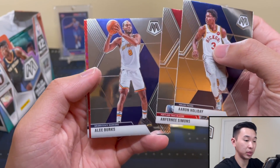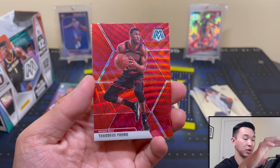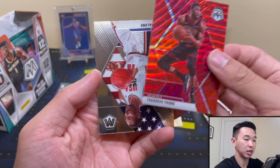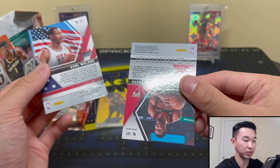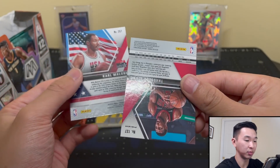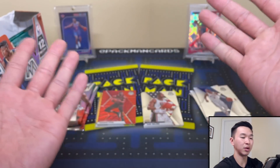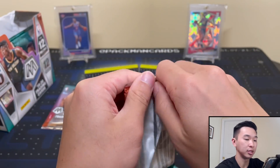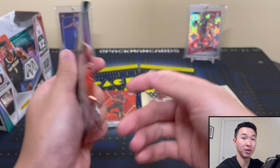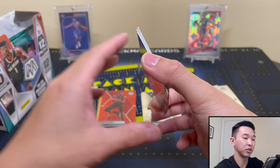We got Alec Burks and Thaddeus Young red waves — so right now we've gotten two parallels in two packs. Carl Malone as well. I'm really only looking closely at these first four packs since those are the ones potentially affected by the damage. That corner is a little messed up on the Thaddeus Young, but I'm really not going to lose my mind over that. I don't wear gloves, but I do have a microfiber cloth to clean them — just a couple wipes and it's good.